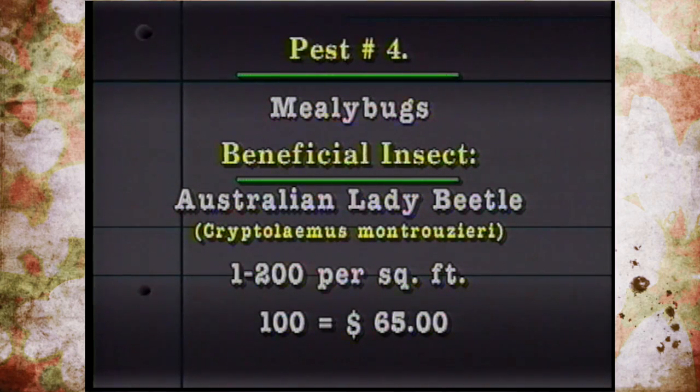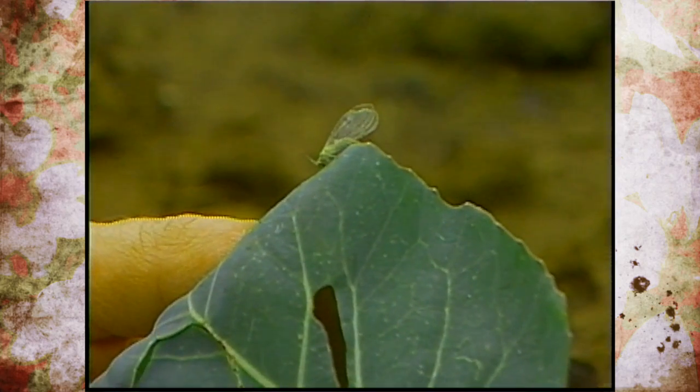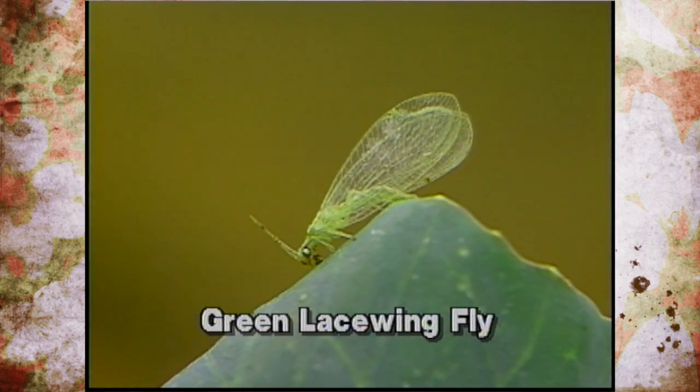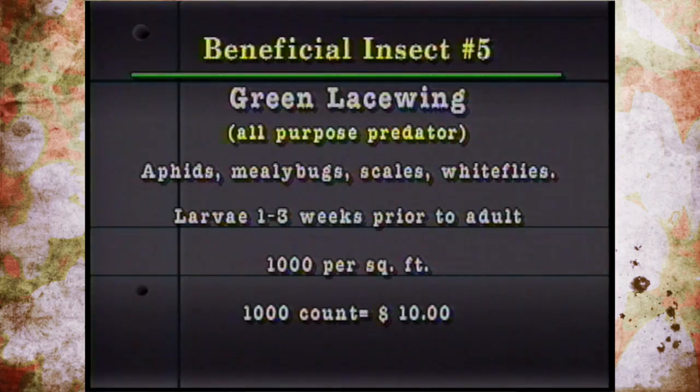For mealybugs, there's the mealybug destroyer, also called the Australian lady beetle. The release rate is 100 to 200 per square foot, but these are the most expensive — about $65 for 100. They're sometimes confused with the larval stage of the mealybug. The green lacewing is really considered the all-purpose beneficial insect, feeding on aphids, mealybugs, scales, and whiteflies. The larval stage feeds on pests for one to three weeks. About 1,000 green lacewings cover 500 square feet and cost only around $10, making them very cost-effective.